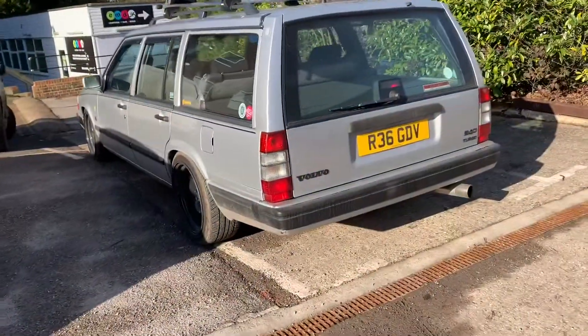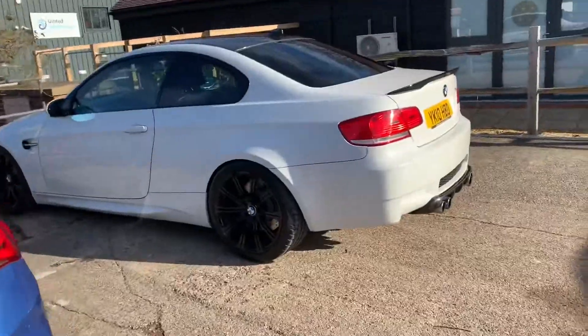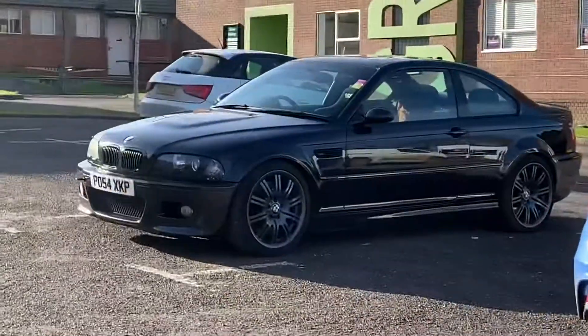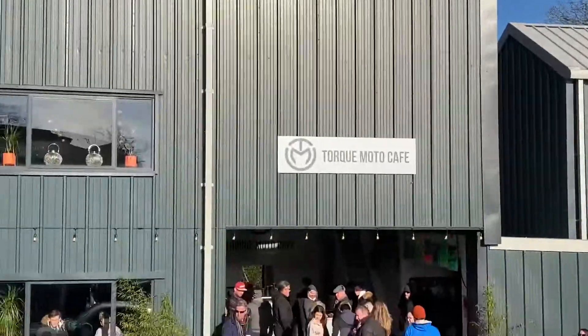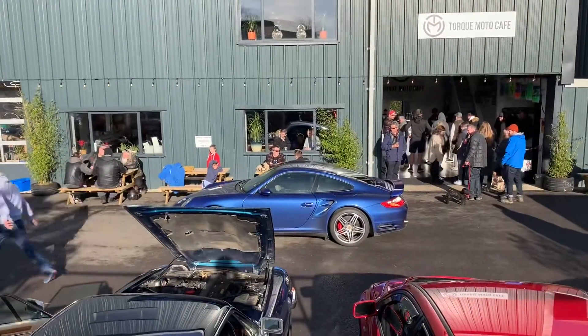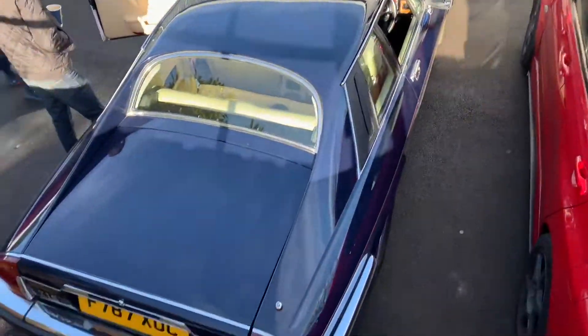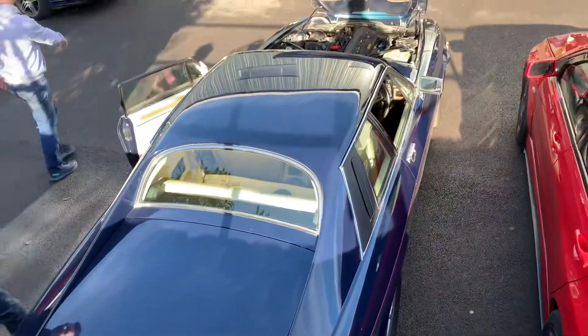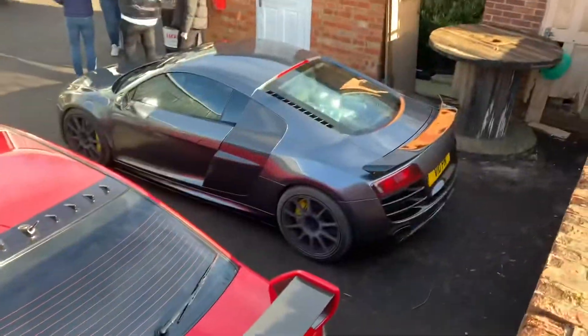So we're in the top car park now where we find our Volvo next to an M135i and an E92 M3. And over there there's an E46 M3. We've got a good view of the lower Torque Moto Cafe and this lovely Porsche 911 coming through, and even more variety as there's a Jaguar XJS next to the Mitsubishi Evo with an Audi R8.